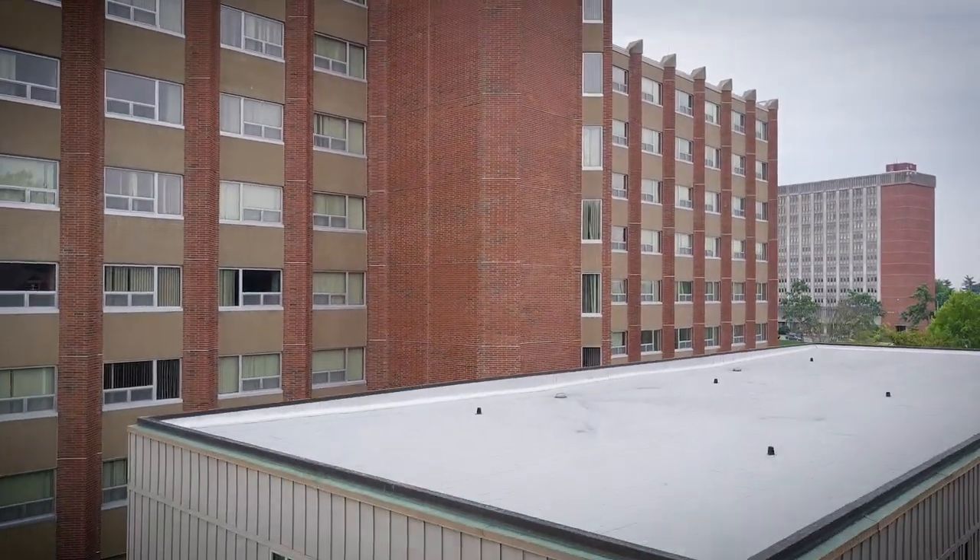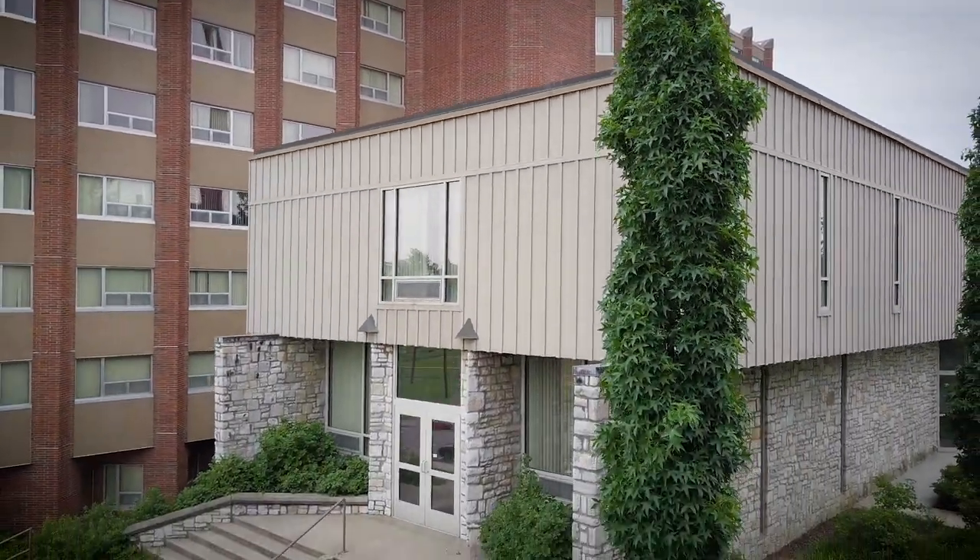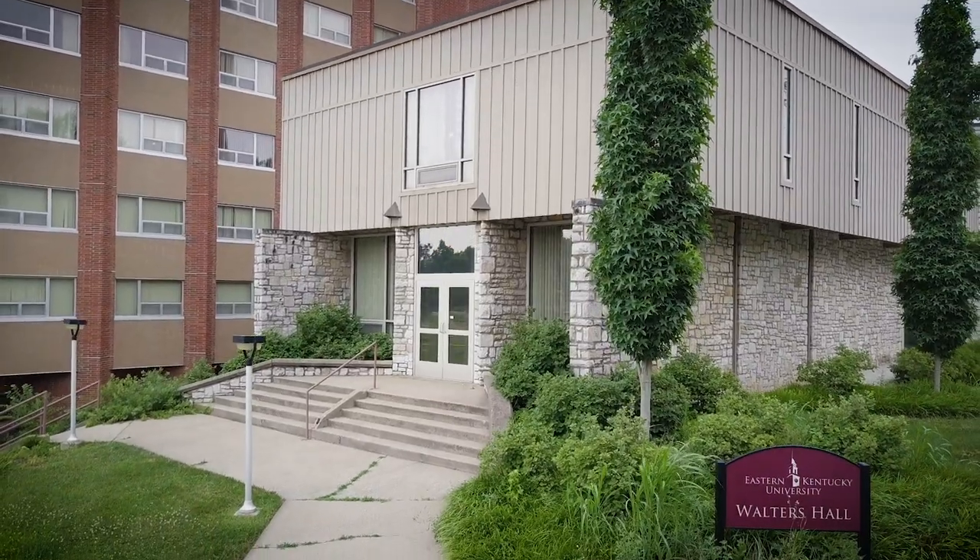If you are looking for a quieter residence hall with lots of natural light and open space, Walters Hall is the place for you.